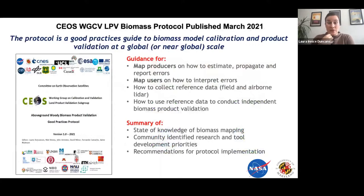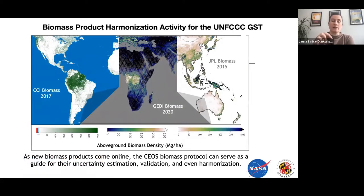Having many products creates a challenge for combining or comparing them, so data users won't get totally confused when there are 20 products that don't agree in their area of interest. To help circumvent this confusion, we developed a protocol through the CEOS Working Group on CalVal's Land Product Validation, published in spring this year. This is guidance for both map producers and map users. We're using this protocol for a new exciting activity — combining different next-generation biomass products for input to the UNFCCC's Global Stock Take in 2023, with maps from GEDI, ICESat-2, CCI Biomass, and JPL.